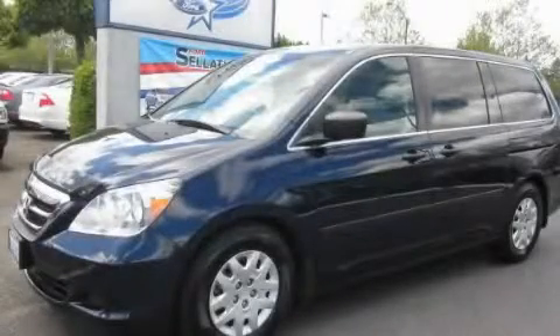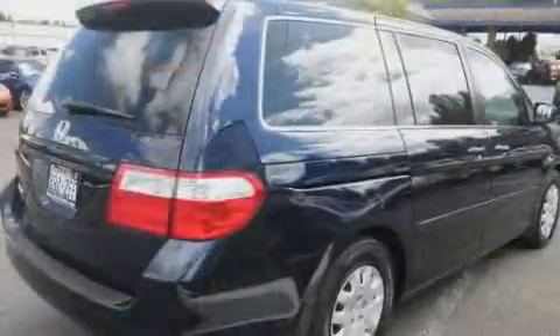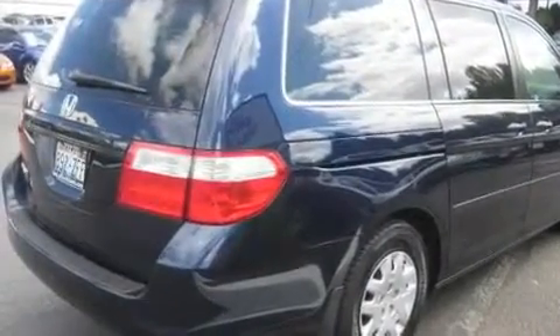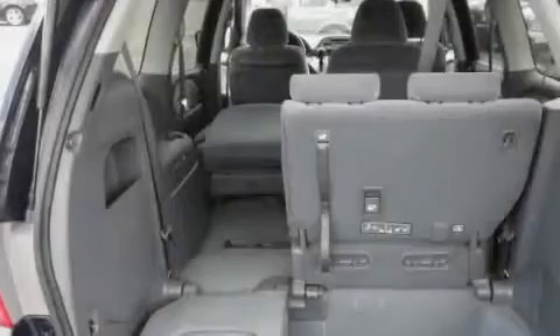This is a 2007 Honda Odyssey, the vehicle with enough space for you and yours. It has a 3.5-liter 6-cylinder engine and a 5-speed automatic transmission.